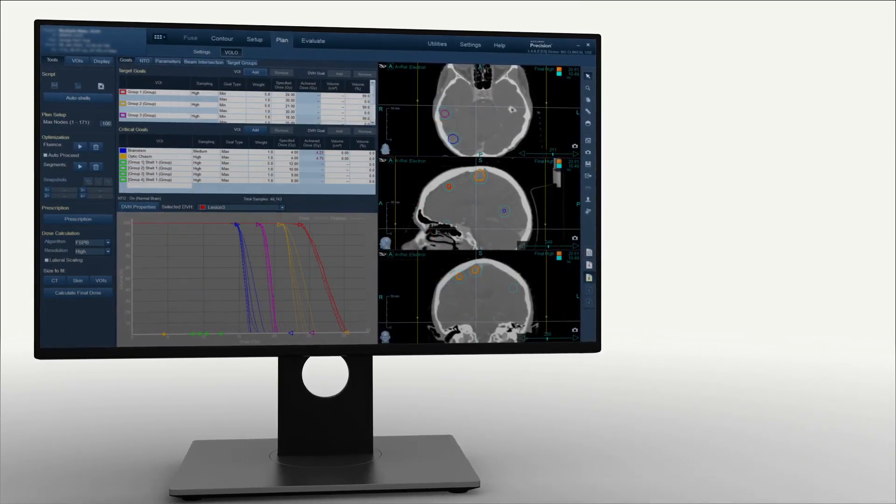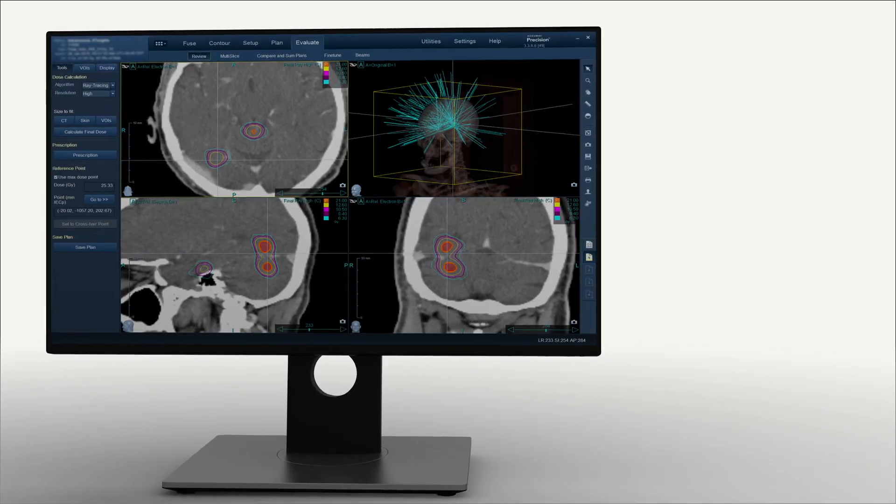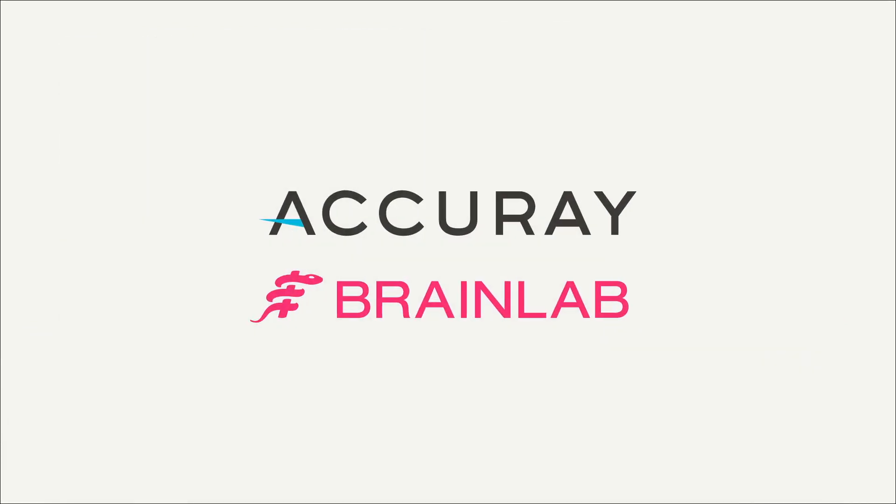Additionally, there is now the ability to group multiple brain metastases, making planning easier and faster. Partnering with BrainLab will give the CyberKnife S7 System access to the Elements suite. All these additions begin the journey to deliver more personalized treatments in the future.